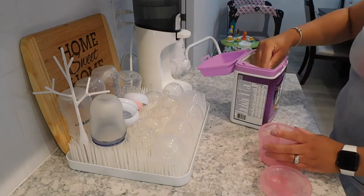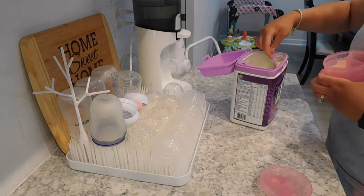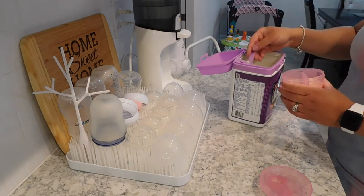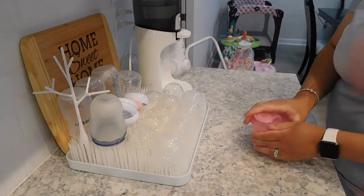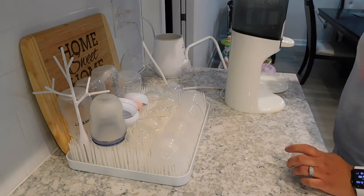After I finish the dishes and wipe off the counters, I like to go ahead and prep my daughter's formula for the next day. I always pre-portion out the formula so that it's easier and I don't have to fumble around with the scoop and measuring things out when I make her bottles. And once I'm done with that, I like to refill my Baby Brezza water warmer.